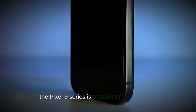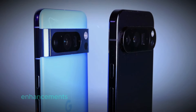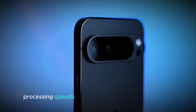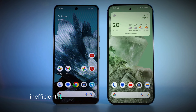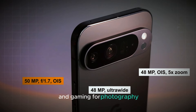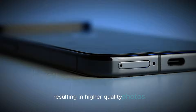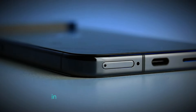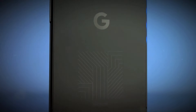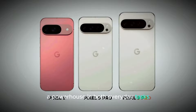Power up. The Pixel 9 series is receiving a major boost with the introduction of Google's Tensor G4 chip. This new processor promises significant enhancements across various aspects of performance. The Tensor G4 is designed to deliver faster processing speeds, making the device more responsive and efficient. It also features advanced AI capabilities, which will improve functions like photography and gaming. For photography, expect better image processing and enhanced computational photography features, resulting in higher quality photos and more sophisticated camera effects. In gaming, the increased processing power and efficiency will provide smoother graphics and reduce lag. Overall, the Tensor G4 chip aims to make the Pixel 9 series a powerhouse in both everyday tasks and specialized applications.